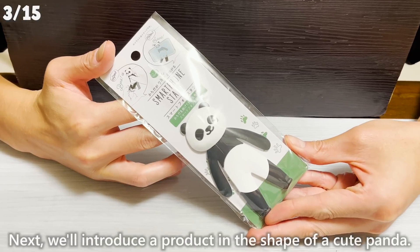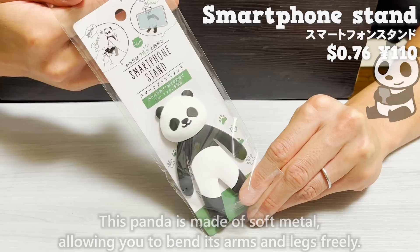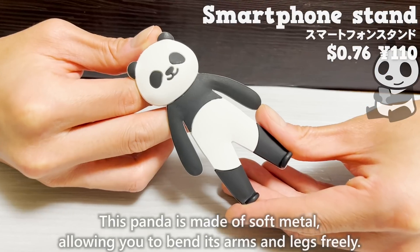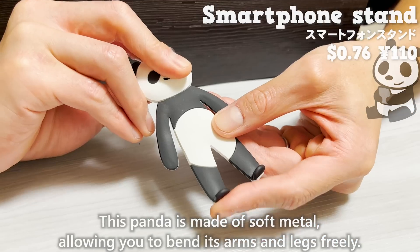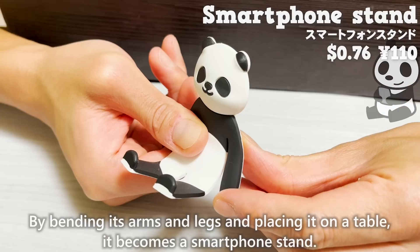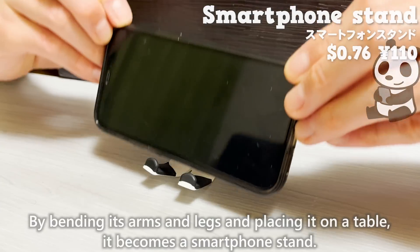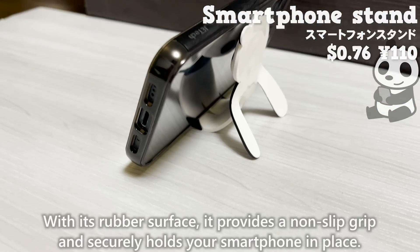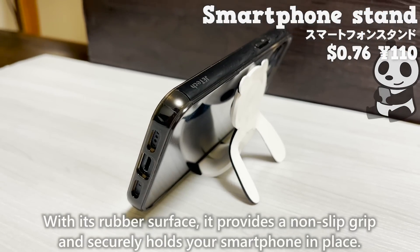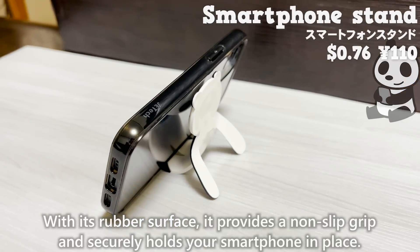Next, we'll introduce a product in the shape of a cute panda. This panda is made of soft metal, allowing you to bend its arms and legs freely. By bending its arms and legs and placing it on a table, it becomes a smartphone stand. With its rubber surface, it provides a non-slip grip and securely holds your smartphone in place.